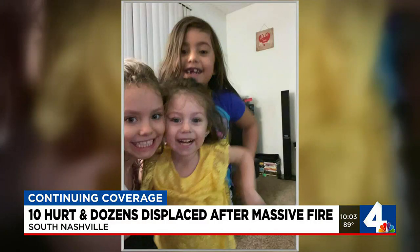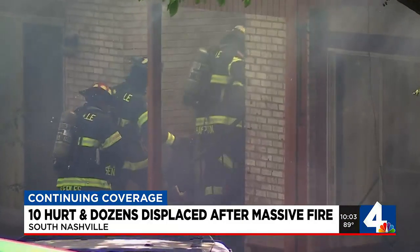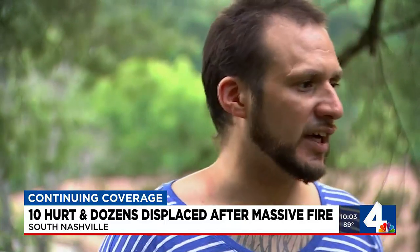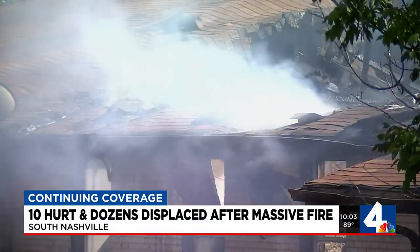Gonzalez and his three little girls were home Wednesday afternoon when their building at Foxcroft Apartments in South Nashville caught fire. I got my four-year-old in the back room with me asleep, and then I got my seven-year-old and my nine-year-old. First thing I did, I went and grabbed my four-year-old and threw her out the balcony, and then I got my seven-year-old.